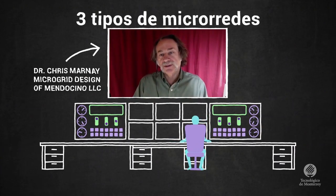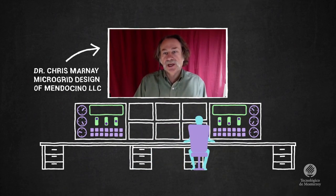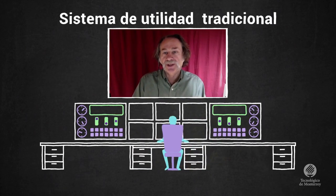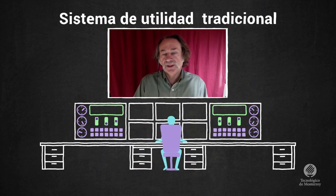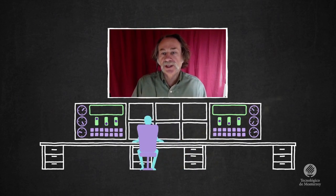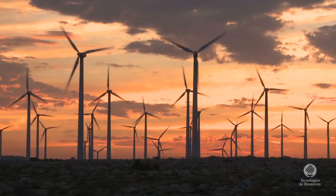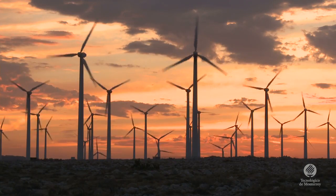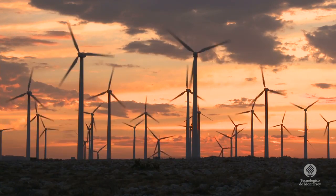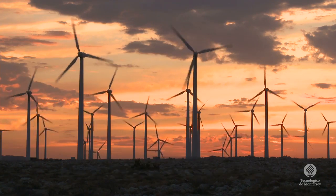I like to define three different kinds of micro grids. The first one is much more like the traditional utility system — certain parts of it may be able to disconnect and function as an island under some circumstances. A great example of this kind of system we have in California is a demonstration by San Diego Gas and Electric Company at a place called Borrego Springs.